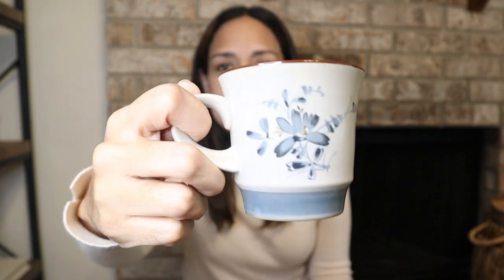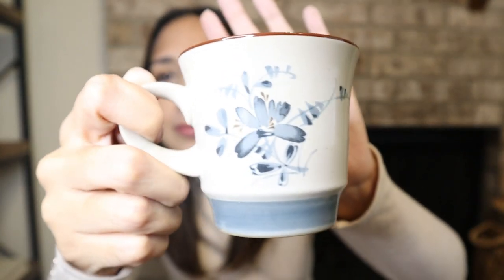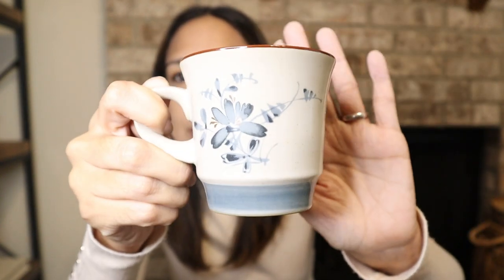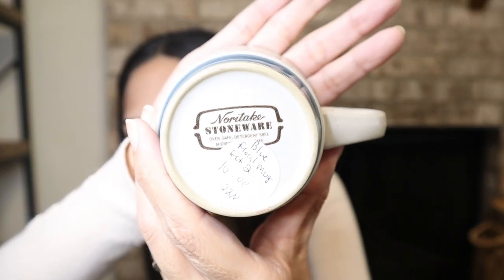These are these mugs. I'm loving this shade of blue lately — this color. Love the color and the design, and the other one here in brown. I grabbed two. They were $5 each. Super cute. It says on the back Noritake stoneware. I saw online that it's a collectible too. Apparently people look for these pieces to collect. Love them, very cute.